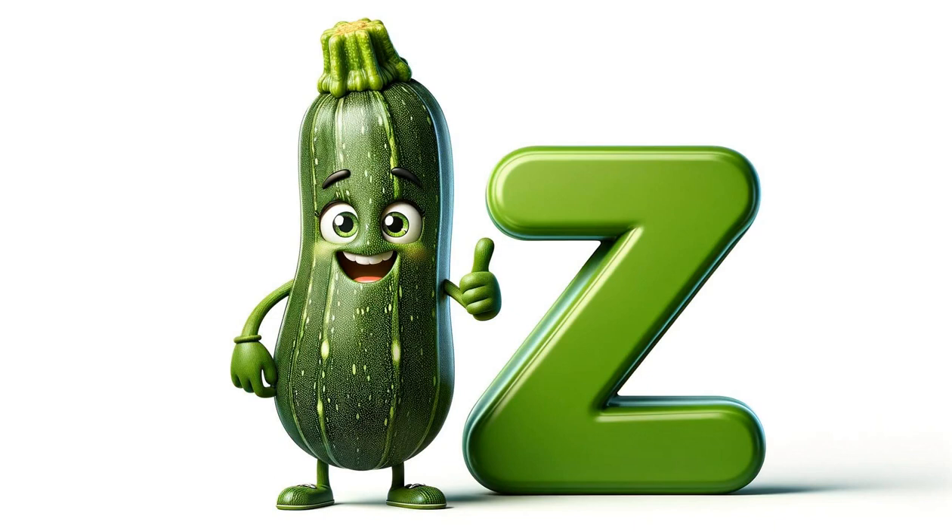Finally, Z is for zucchini. Though technically a vegetable, it's often used in fruit dishes for its mild flavor and versatility.